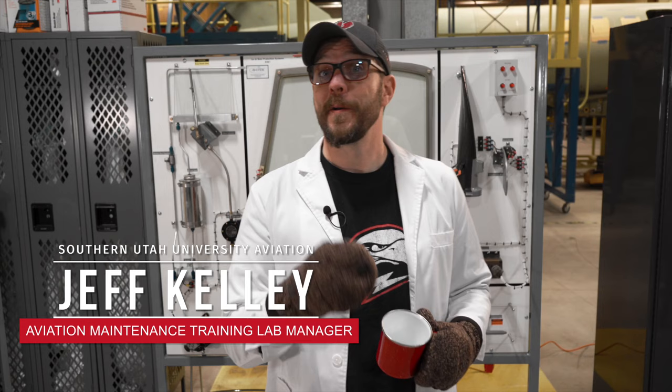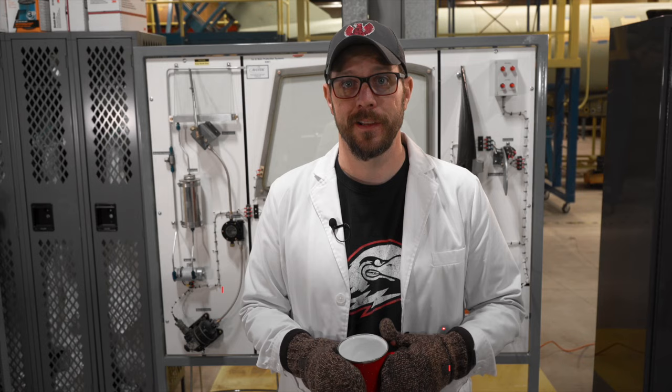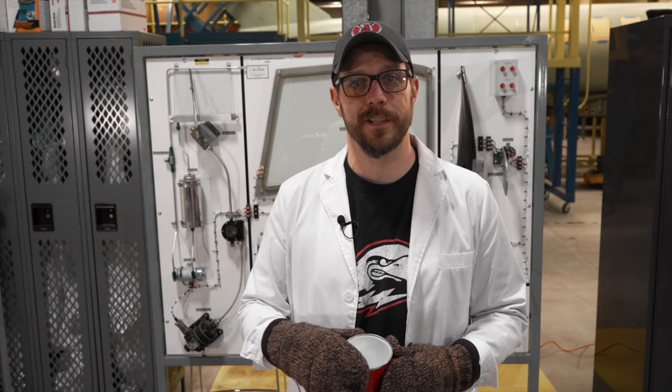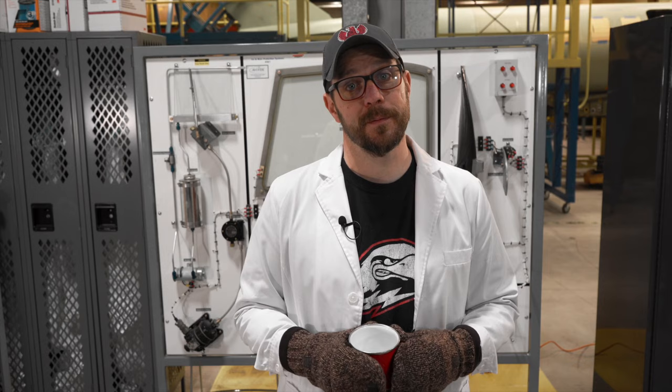Hello! Maintenance managers, are your maintenance technicians a little unfamiliar with ice and rain systems? Do you need a more well-rounded maintenance technician that understands aircraft systems a little bit more? Hi, I'm Jeff Kelly, and today I will show you the features of this ice and rain protection system trainer and how we use it to better familiarize our students with systems commonly found on aircraft.